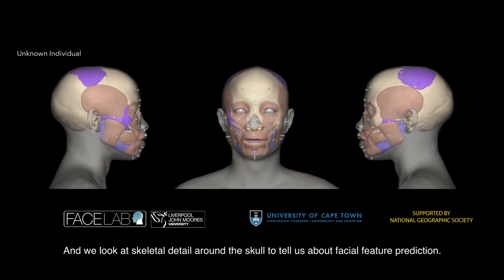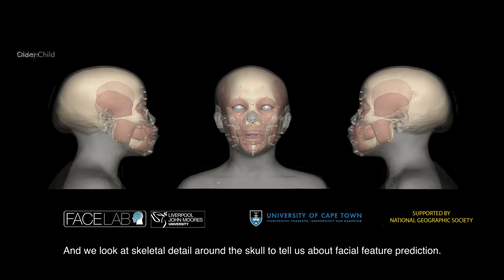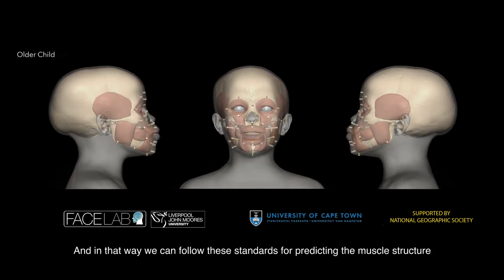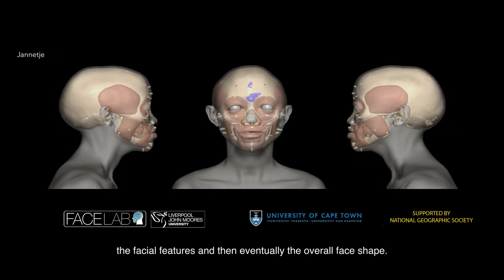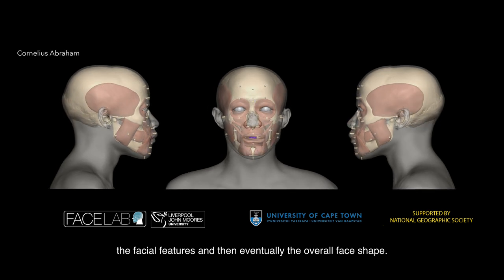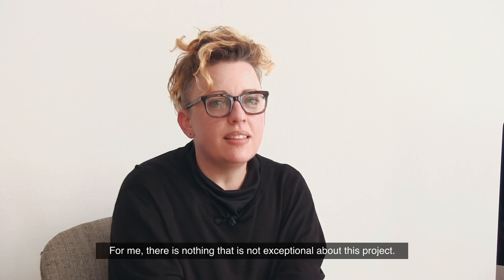We look at skeletal detail around the skull to tell us about facial feature prediction. In that way we can follow these standards for predicting the muscle structure, the facial features, and then eventually the overall face shape.